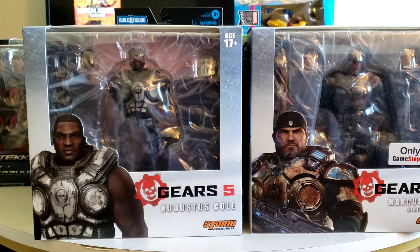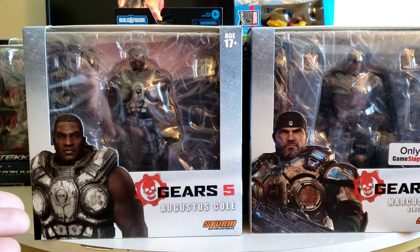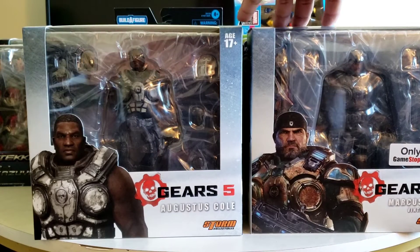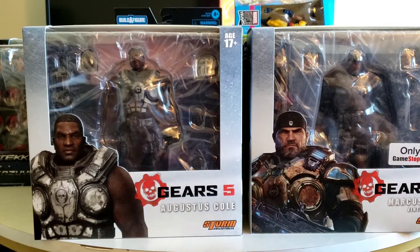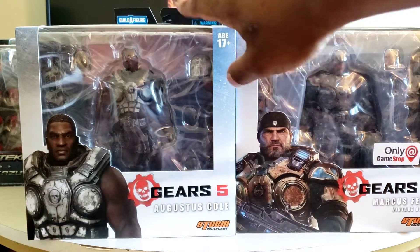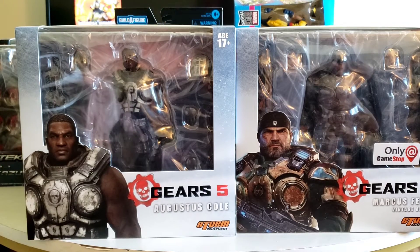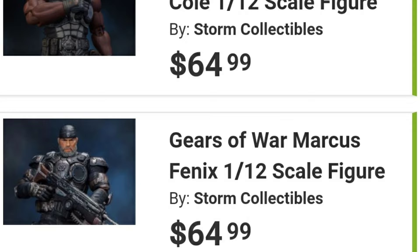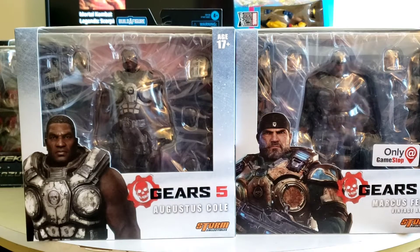Now what I'm going to jump into — and this is very important for collectors — is knowing where to buy certain items. Pretty much all of the items that I have on this table you can find at numerous retailers, comic shops, specialty shops, and so on. So why did I purchase these two figures particularly from GameStop? This is a GameStop exclusive. Aside from that, these figures are priced cheaper at GameStop than anywhere else.